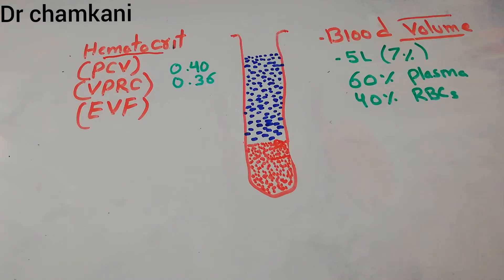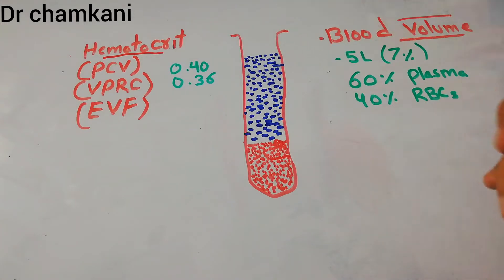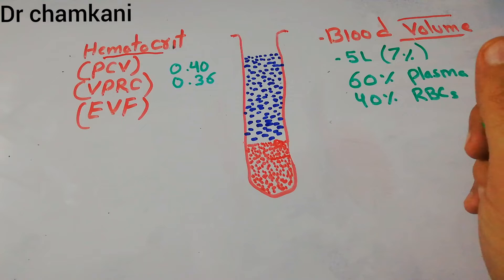Today we are going to talk about blood volume and hematocrit. As we have started our new unit about kidneys and body fluids, we previously discussed intracellular and extracellular fluid. Now it is important to discuss blood volume and hematocrit as well because they are closely related with body fluids.